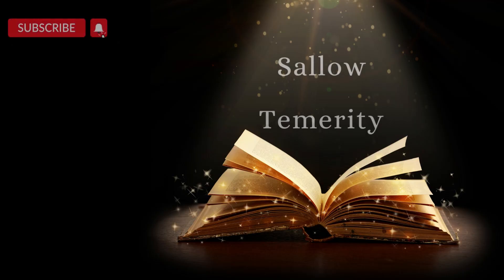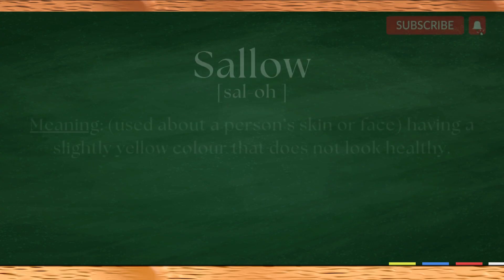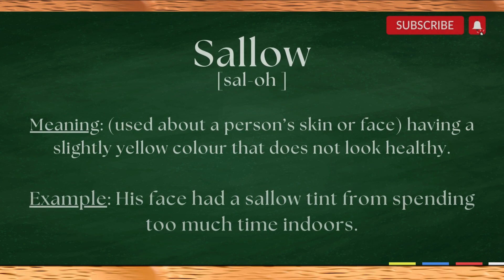Hello, word lovers. Welcome back to another episode of Words Well Read, where words rule and we make learning fun. Let's dive into two new words and learn how to pronounce them correctly. Our first word is sallow.